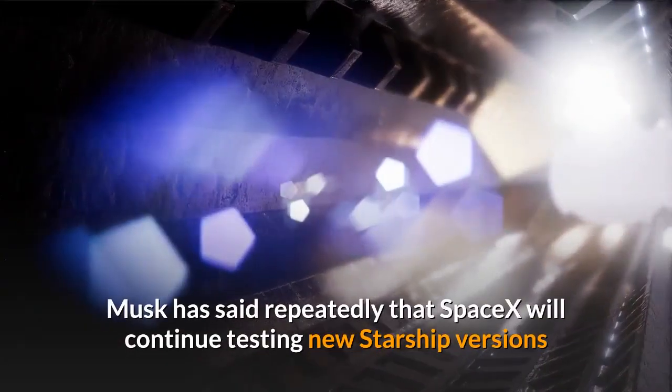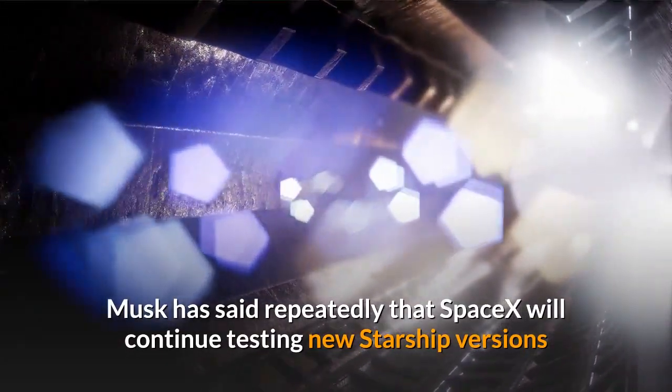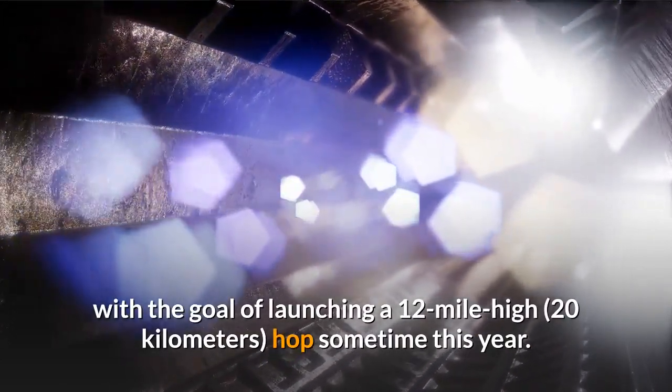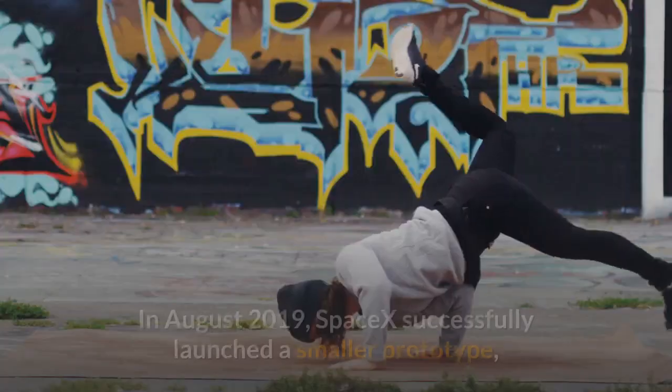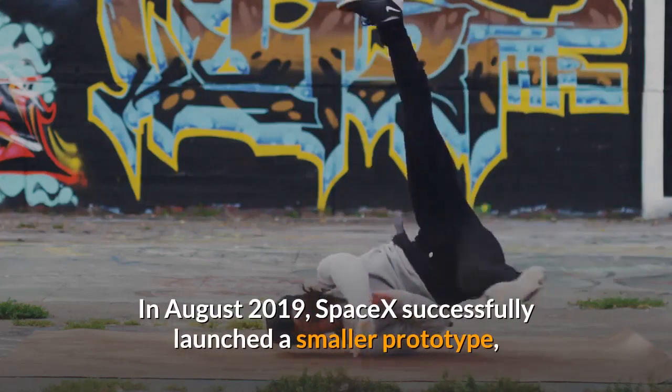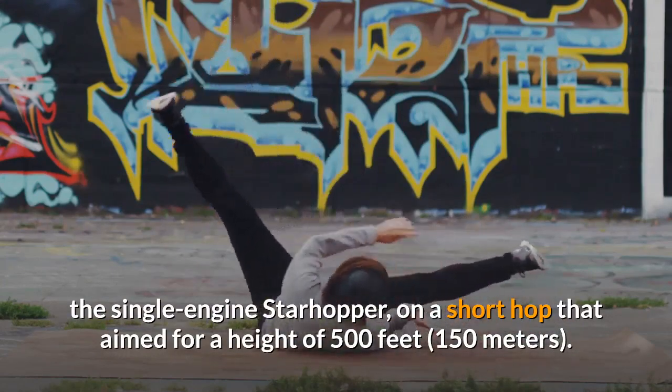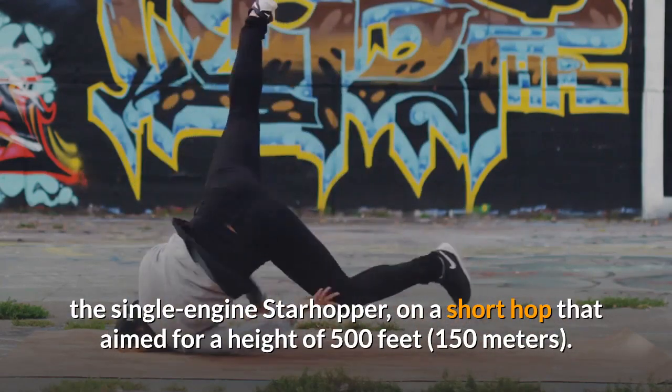Musk has said repeatedly that SpaceX will continue testing new Starship versions with the goal of launching a 12-mile-high hop sometime this year. In August 2019, SpaceX successfully launched a smaller prototype, the single-engine Starhopper, on a short hop that aimed for a height of 500 feet.